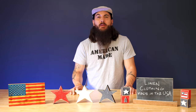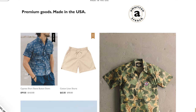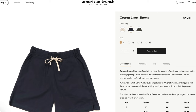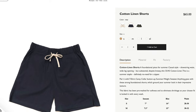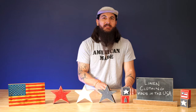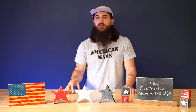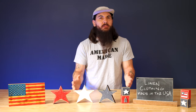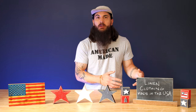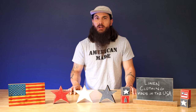Next up is American Trench. I've mentioned American Trench a few times on the channel, but they are a great option that partners with a lot of local factories around the country. They have a few linen options in their store, and like many other brands in this category, unfortunately their linen fabric is imported from Japan, but they're doing all of their assembling in the US and have a lot of other items that are 100% made in the USA in their catalog. So make sure to check out American Trench as well.